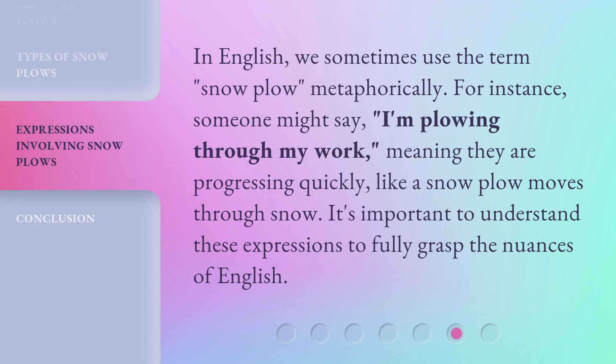In English, we sometimes use the term snowplow metaphorically. For instance, someone might say I'm plowing through my work, meaning they are progressing quickly, like a snowplow moves through snow. It's important to understand these expressions to fully grasp the nuances of English.